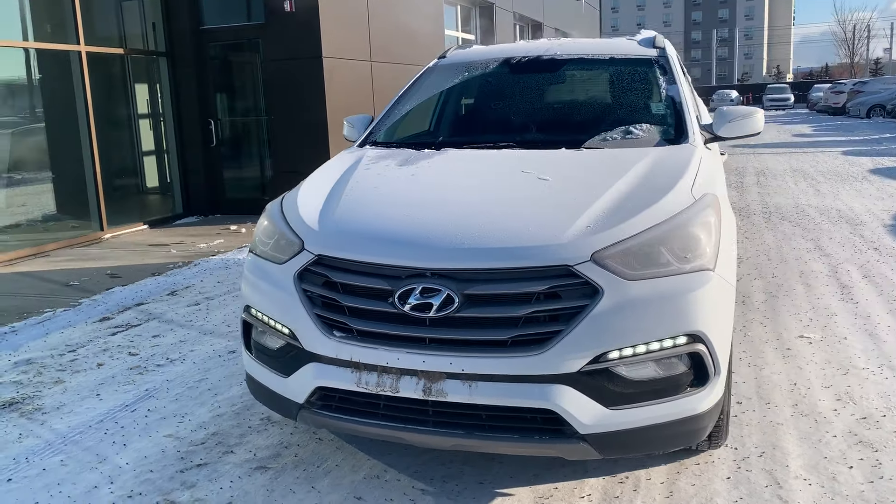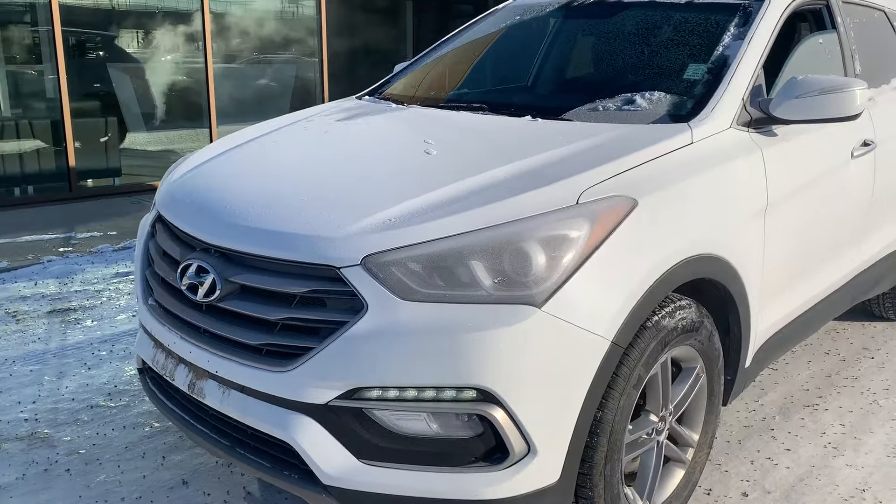Hello, this is Prince of Ravisari Hyundai, and I am sending you a quick selfie video of the 2018 Hyundai Santa Fe that we have here.